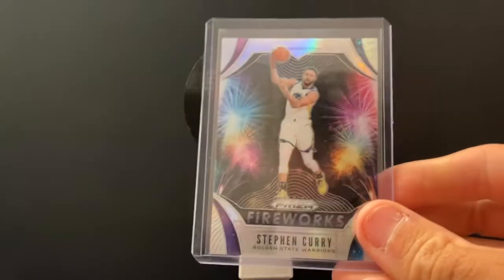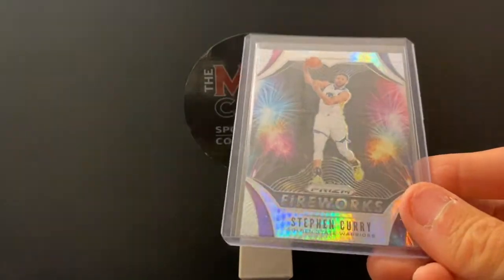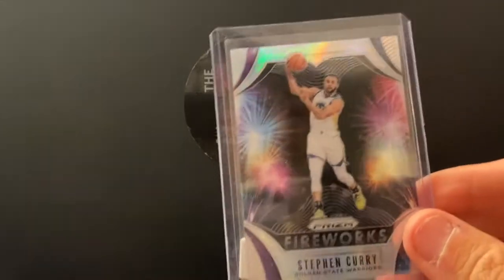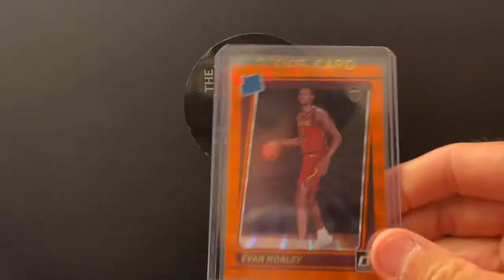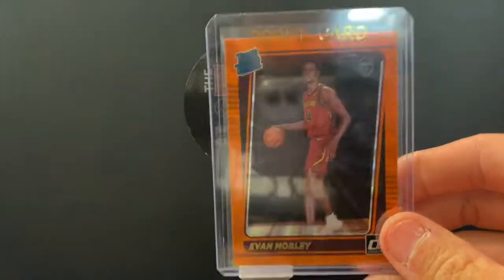Steph Curry — we're always asked for Steph. This is the Fireworks Parallel, the Silver Hyper. If you ever need a parallel definition, Trenton Schaefer is your guy. This parallel is the Orange Laser out of Donruss — Evan Mobley.